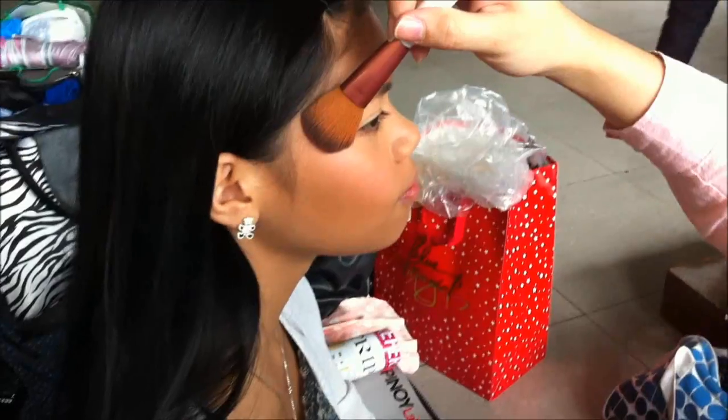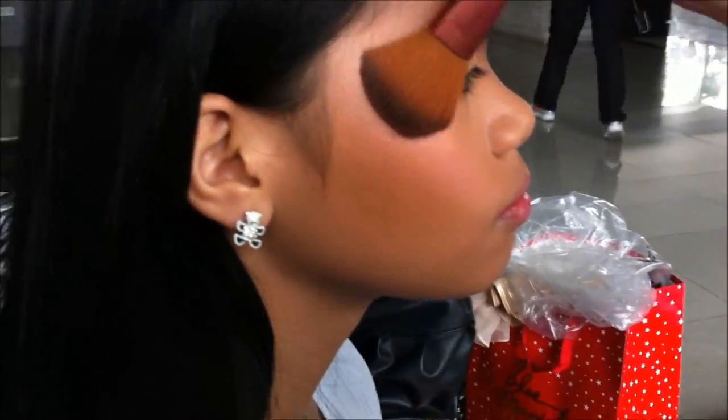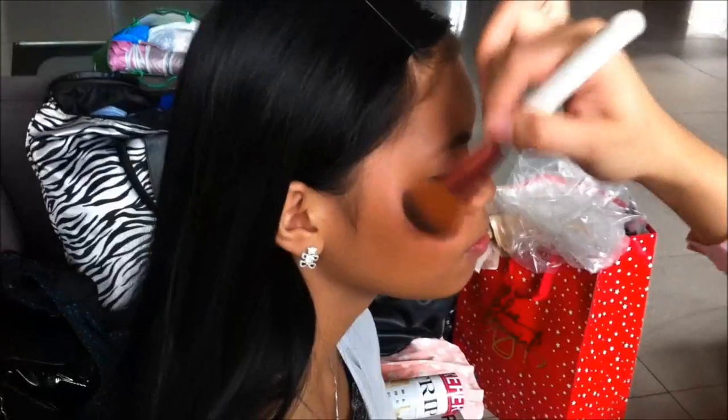Super pink lipstick. Her name is Cheska and we replicated Kimi Choo's look. I did her brows — I love her brows. I just added Denny lashes to make her look more elegant.